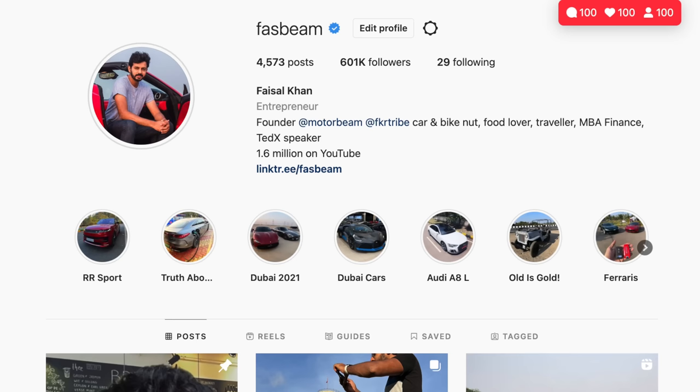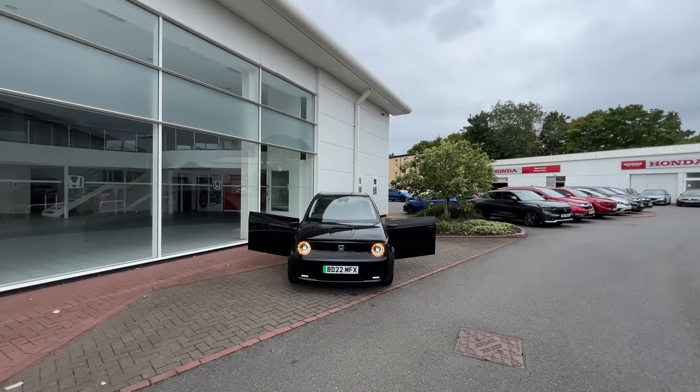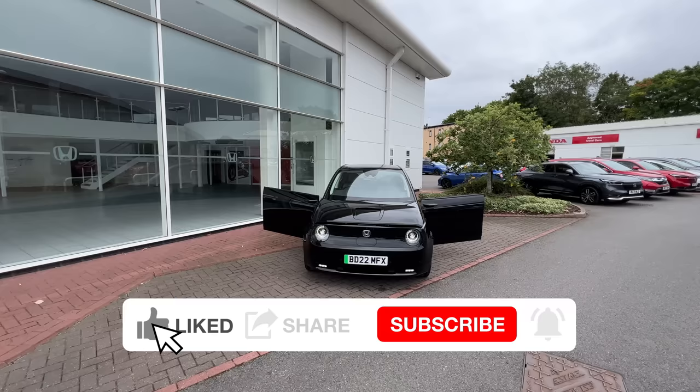Hi guys, follow me on Instagram to never miss any of my crazy updates. Welcome to another vlog — I'm driving the Honda E. E stands for electrification, and this car comes courtesy of Lister's Honda here in Solihull, UK. Straight to the car — it is absolutely unbelievably retro and cool.